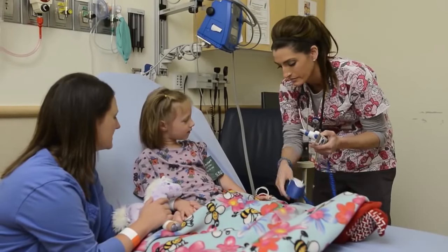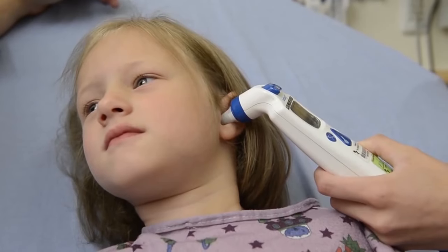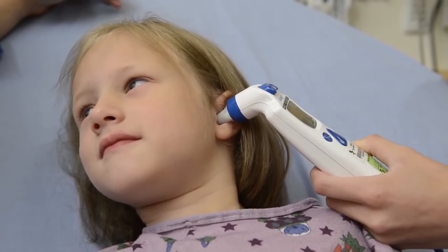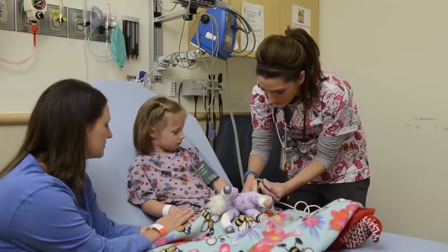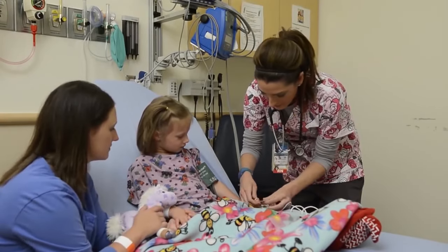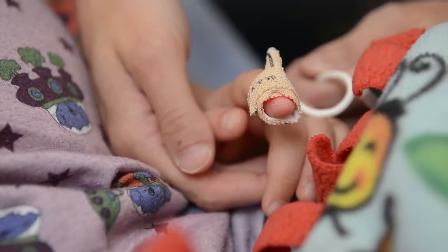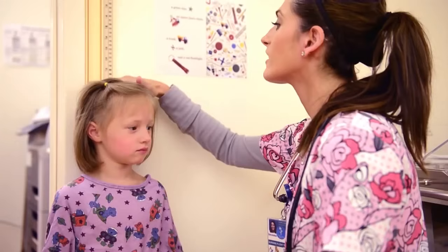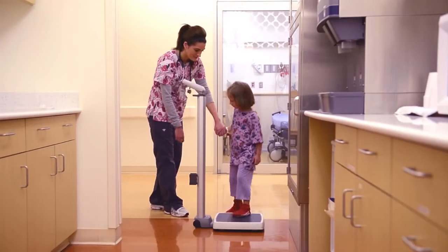The nurse will use a thermometer to check to see if you have a high temperature or fever. The nurse might check your temperature in your ear, under your tongue, on your forehead, or in your armpit. The nurse will need to know how much oxygen or air you have in your body. The nurse will put a tiny band-aid with a little red light on your finger or toe — this is called a pulse oximeter. Don't worry, the red light never gets hot. The nurse will also need to know how tall you are and how much you weigh.